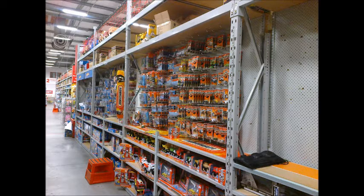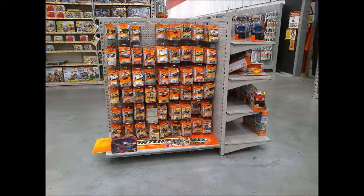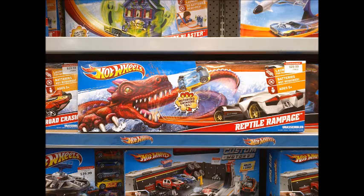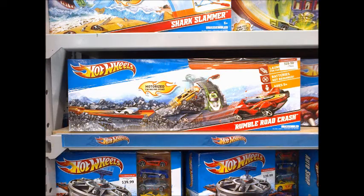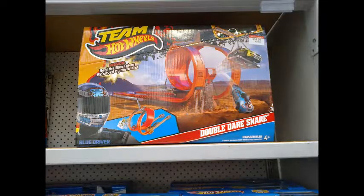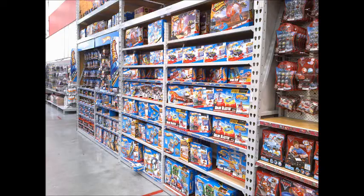The only interesting change we noticed was in one store they moved their Matchbox section to a standalone set of pegs, and installed new shelves of Hot Wheels track sets where the Matchbox section used to be. A few of these track sets we don't recall seeing before: Reptile Rampage, Rumble Road Crash, Team Hot Wheels Double Loop Launch, and Team Hot Wheels Double Dare Snare. Ironically, the track set we are most interested in buying, the Super Six Lane Elimination with LED Display, hasn't yet made it into our stores.